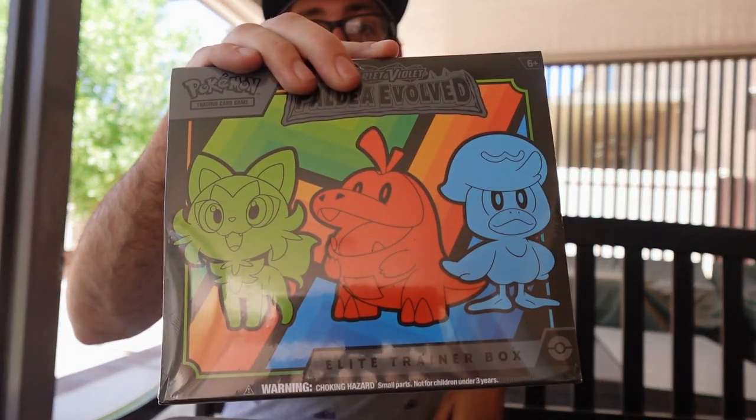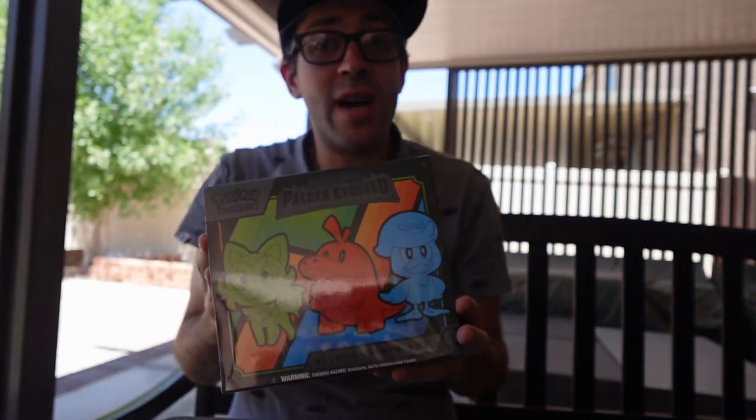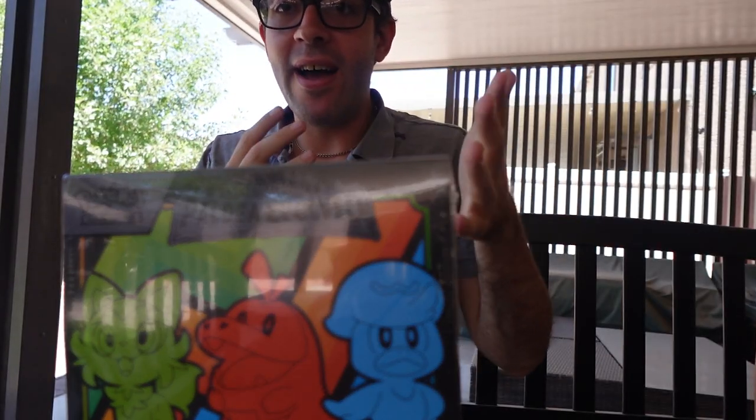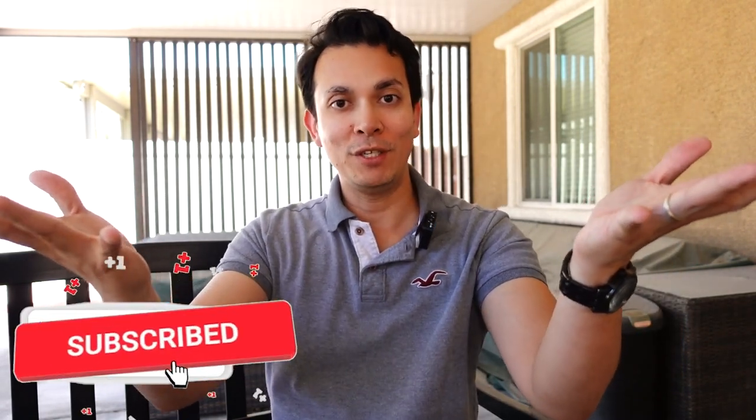What's up guys, Liam here at None Other, and we are back with another legendary unboxing with the Paldea Evolved ETB. We are super blessed, and of course we have our boy and your buddy, our big man Talos. How you doing buddy? We are very excited about this one — sorry for the delay, but I was in the Philippines. You've seen the footage in some of the YouTube shorts.